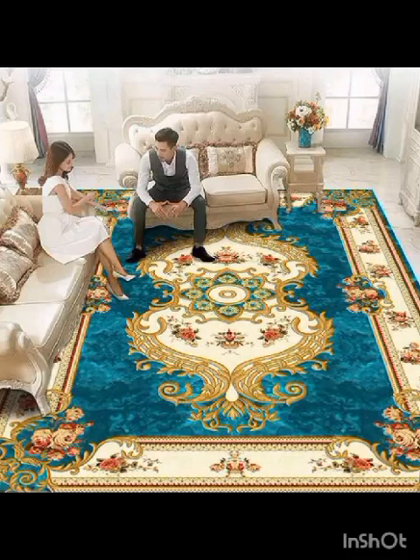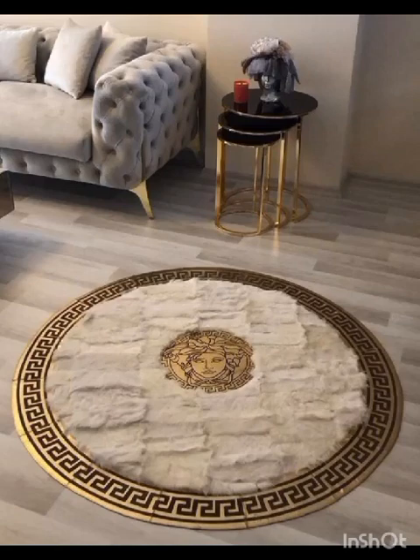Rugs have the incredible power to transform a room, adding warmth, style and personality.